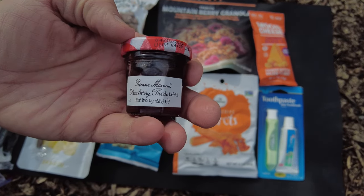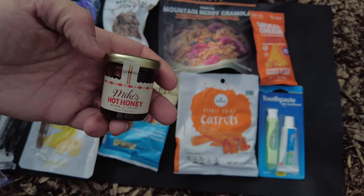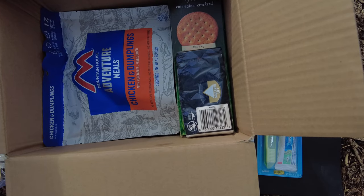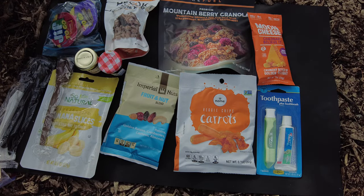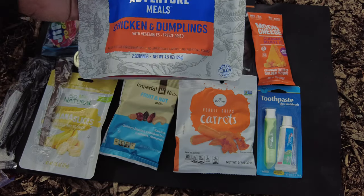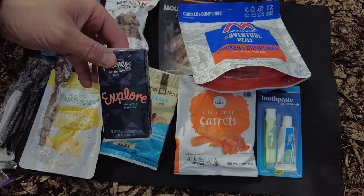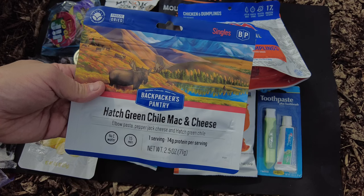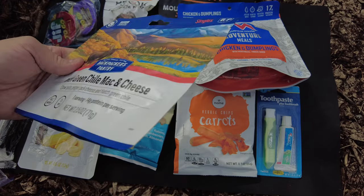First jam is strawberry preserves - one of my favorites, looks high quality. Then Mike's Hot Honey infused with chilies - that's going to be awesome, a little sweet and spicy. He packed this thing perfectly so nothing would get damaged. Now let's see the mains - Mountain House adventure meals chicken and dumplings, excellent. We also have a package of tissue, always useful. The other main is hatch green chili mac and cheese - elbow pasta, pepper jack cheese, and hatch green chili. That sounds amazing.